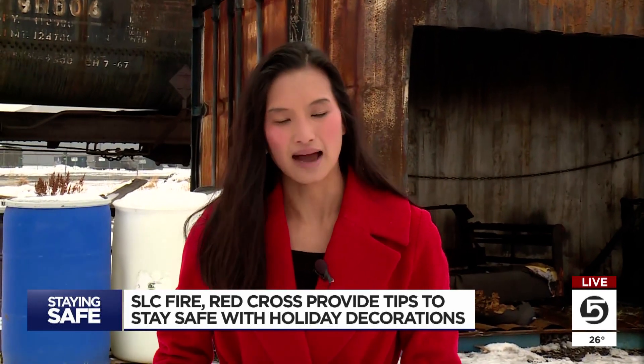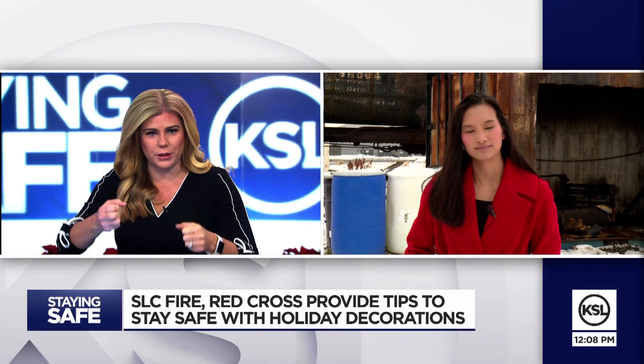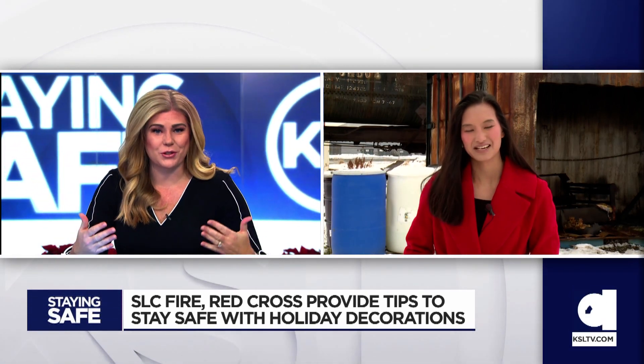Reporting live in Salt Lake City, I'm Kara Bracken for KSL 5 News. Back in the studio, the anchor recalls being asked to water the tree as a kid — so just don't get distracted. Keep those trees green.